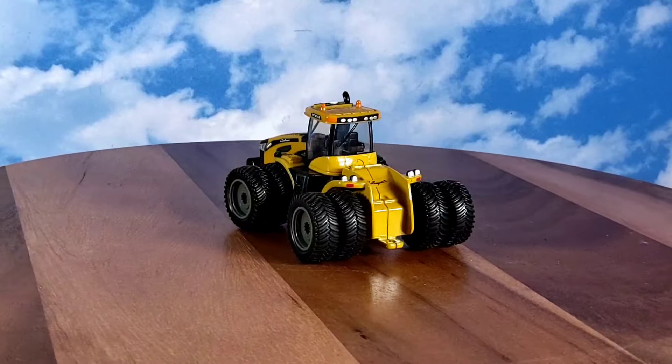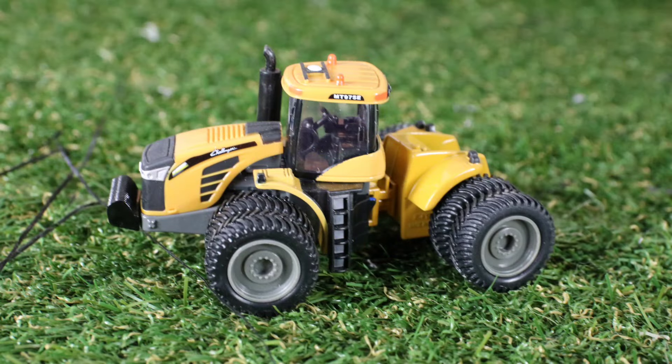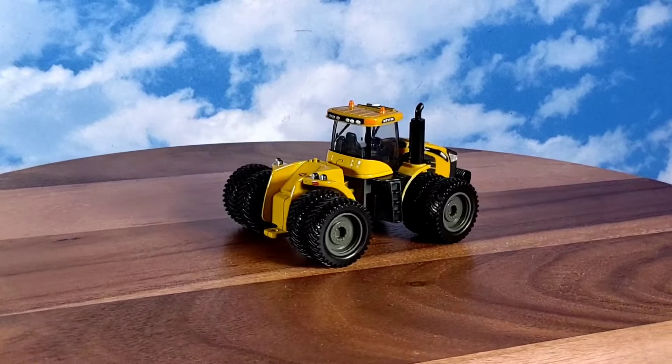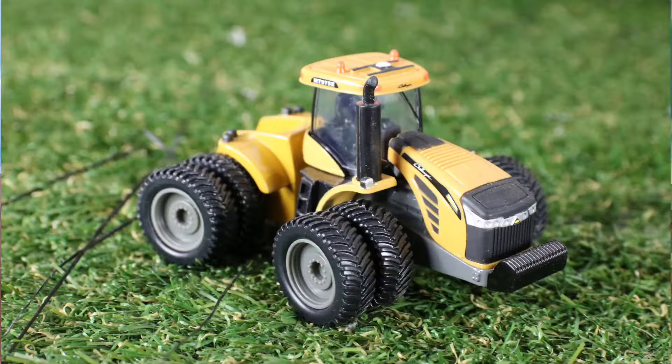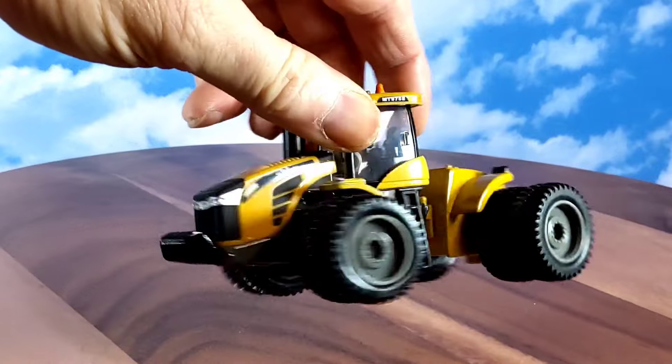What's up everyone? Phil back for Replicas of the Past. Gonna do a quick video on this 1/64th beast. It is a Challenger MT975E four-wheel drive. I got it off Outback — it didn't come with a box, but it had a decent price. I think it was like $18 maybe.